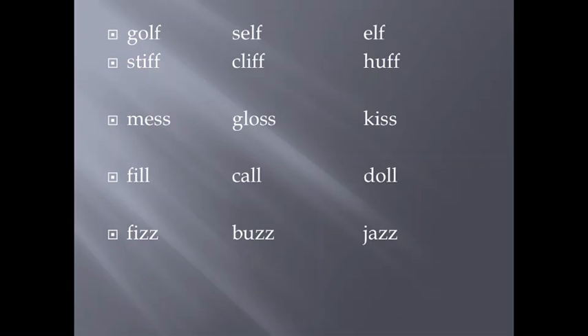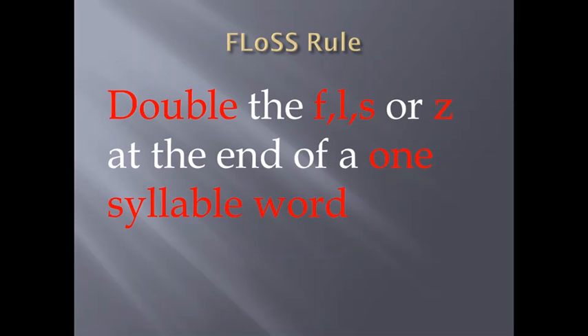Fizz, Buzz, Jazz. The sound Z is coming after a vowel. Hence, we double it. The Floss Rule states that we double the F, L, S, or Z at the end of a one-syllable word.